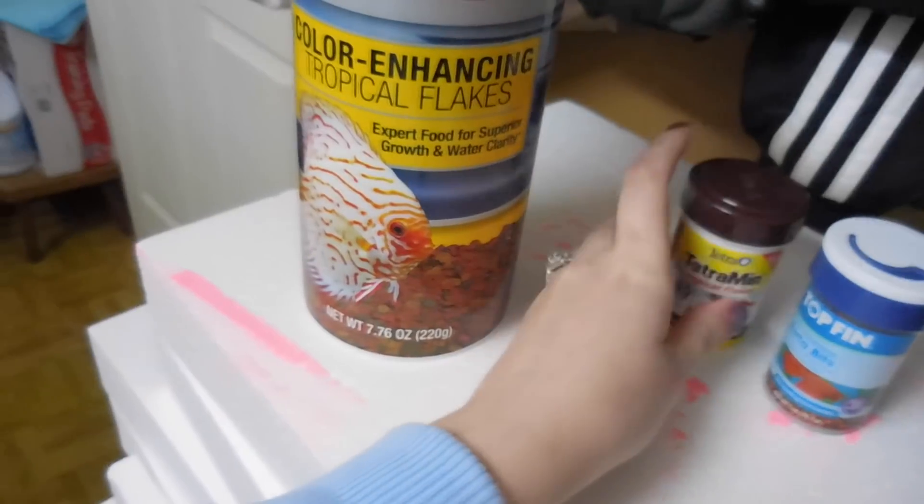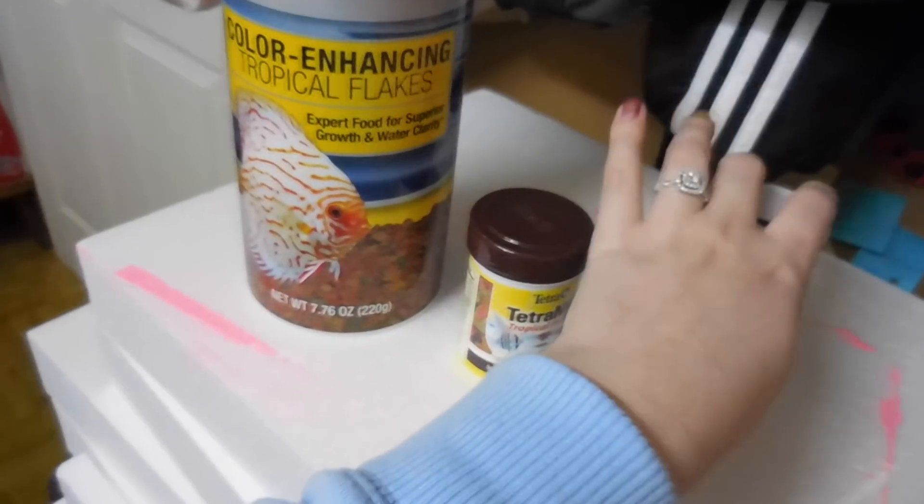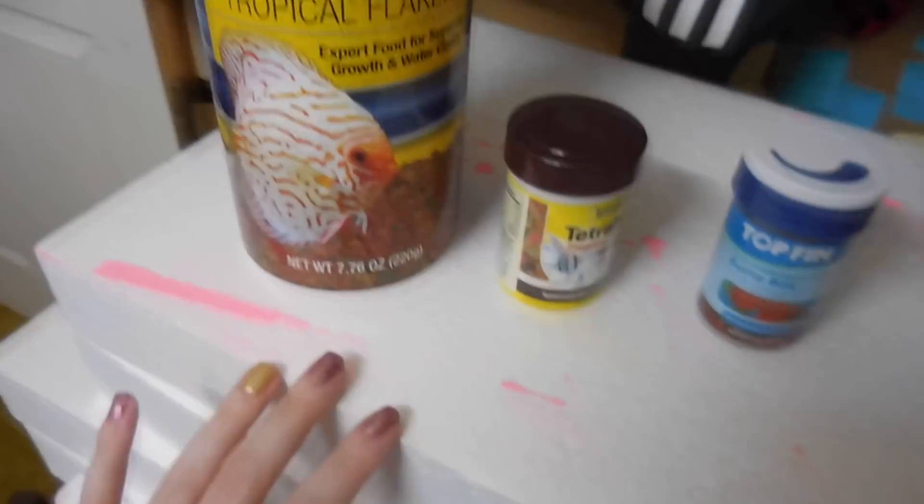Hey guys, what's up, it's Anna Louise, and today's video is a quick little video on what I like to feed my betta fish and what I think is good, kind of in the order of my favorite to least favorite. I've gotten quite a few questions on what I feed my betta fish and what certain people should feed their betta fish, so I figured I would make a video to help you guys.